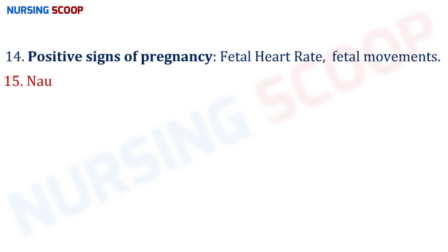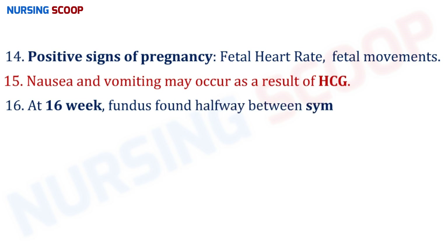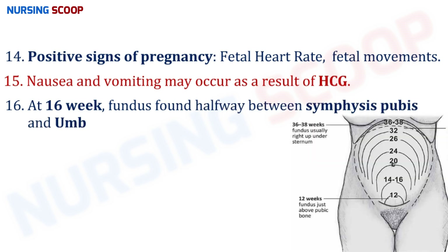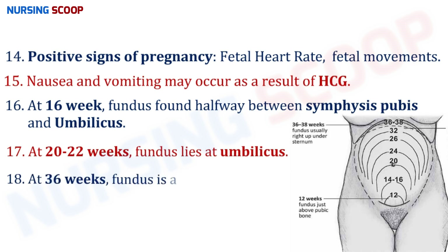Nausea and vomiting may occur as a result of HCG and usually subside by the third month of pregnancy. At 16 weeks, the fundus is found halfway between the symphysis pubis and umbilicus. At 20 to 22 weeks, the fundus lies at the umbilicus, and at 36 weeks, the fundus is found at the xiphoid process of the sternum.